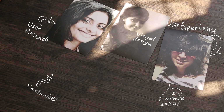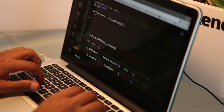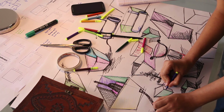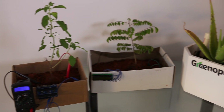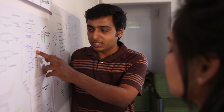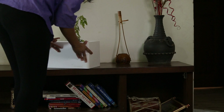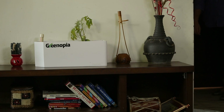We are a team of designers, engineers and researchers from India. We create products that are technologically advanced and easy to use. For the past year we've been working on this idea, building various prototypes and interviewing many users to understand how Greenopia could fit seamlessly into your urban lifestyle. We have tested it and it works wonderfully.